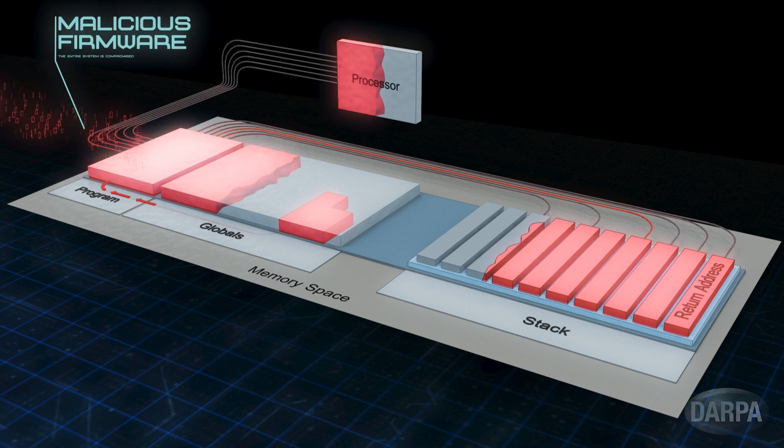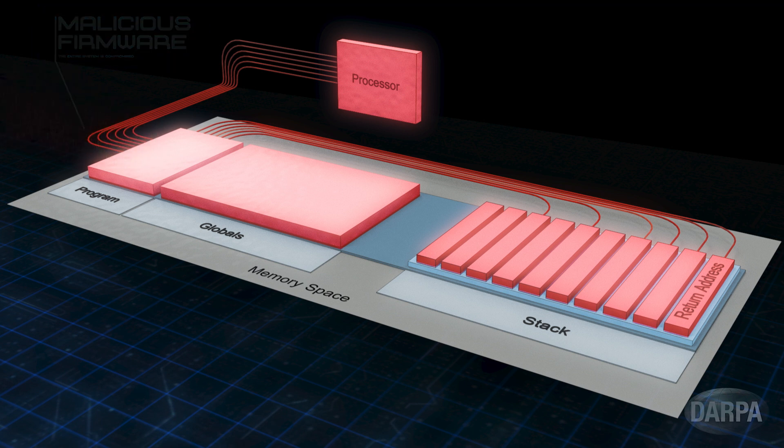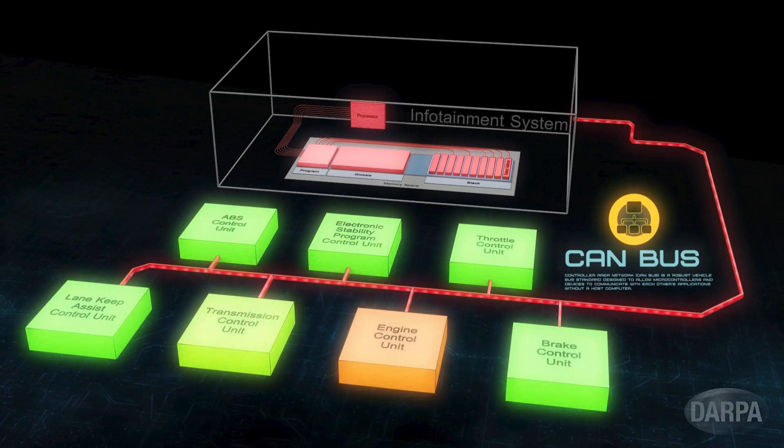This corruption transfers control to the malicious code, which overwrites a key stored elsewhere in memory. Now, with the key replaced, the attacker can upload their own malicious firmware to completely take control of the system's operation. This allows the attacker to send corrupted messages that can affect the car's critical systems, which can result in dangerous situations.